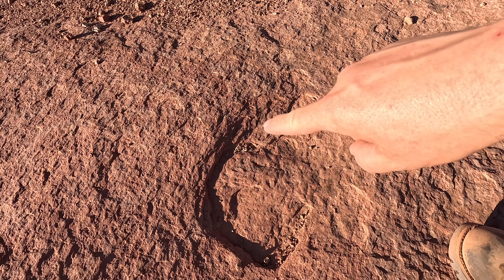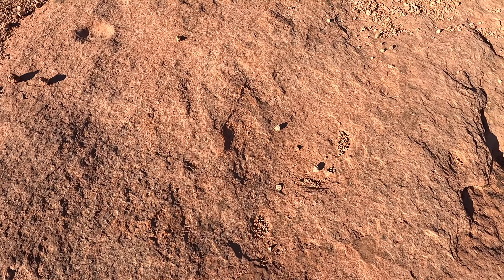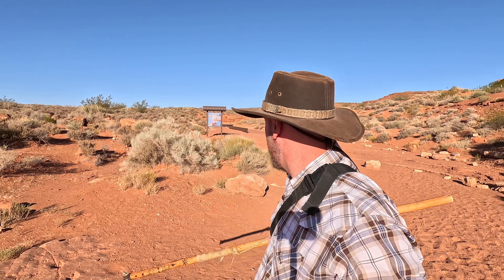I've walked down the wash past the sign looking for more dinosaur tracks, and the ones back here are much harder to identify. In fact, I can't even be certain if they are. Ones like this could just be natural divots in the rock, or they could be severely eroded dinosaur footprints. By what I could find, the very best examples are up there inside that little metal wall. These ones past the wall are much harder to identify and just a lot less impressive — still amazing, still impressive, but not as clearly defined as the ones back behind the wall.